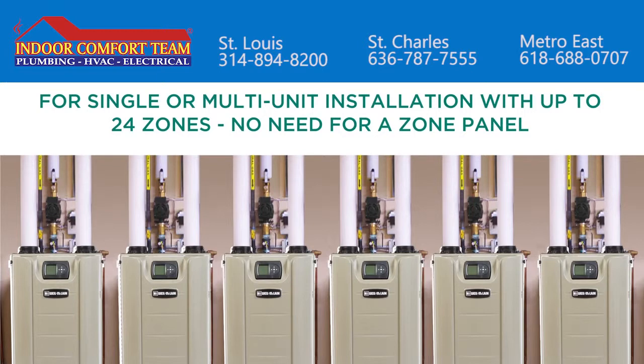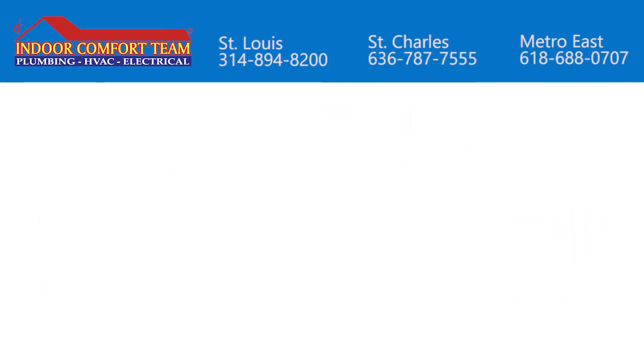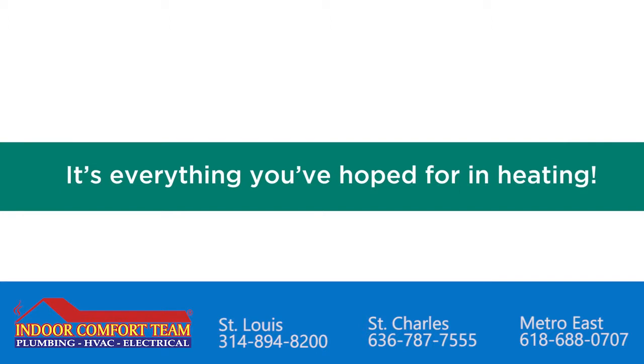For single or multi-unit installation with up to 24 zones, no need for a zone panel. Simple wall or floor mount options. It's everything you've hoped for in heating.